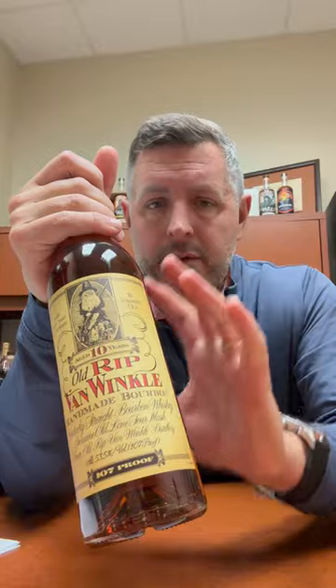This 10-year at 107 proof retains some citrus and some honey and some floral notes that you just don't get at the 15, 20, and 23. And the nice part about those is that you can really taste the oak. If you like oak as part of the bourbon profile and you get the opportunity to have one of those, that's what you're getting.